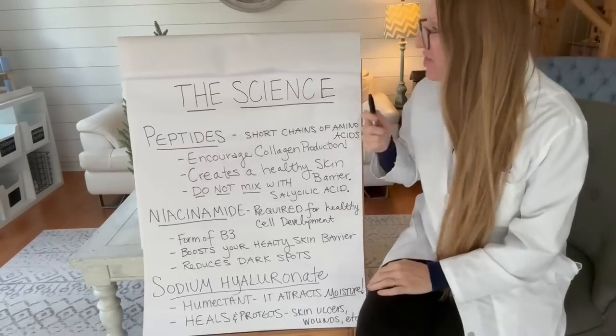We're going to dive into the science today, but you are going to love this line. There are dermatologists around the country that are shocked — I will show you some testimonies. It's amazing for all skin types and all ages. Let's dive in and talk about how it works.